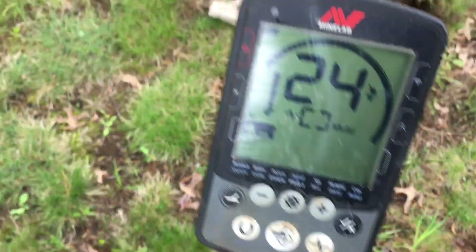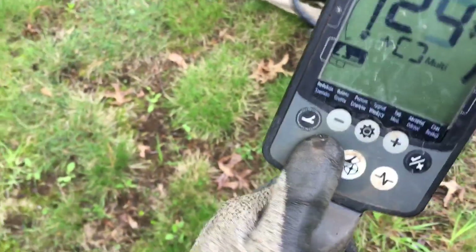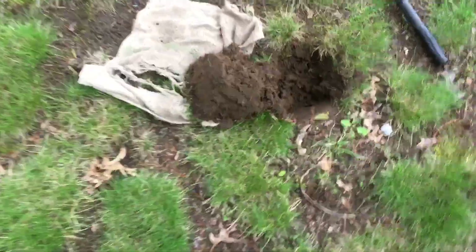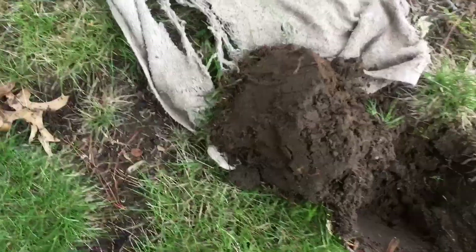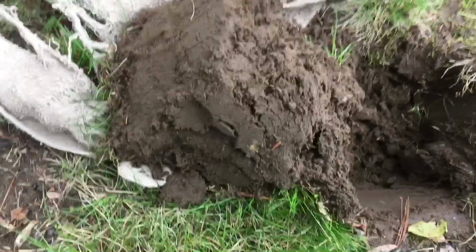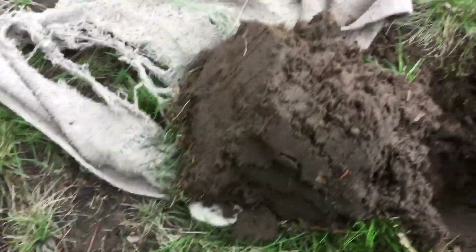I'm going to curse myself with my first live dig — it's ringing up a 24 to 25, sounds nice and high-pitched, so it's either a bottle cap, a penny, or possibly even a silver dime. More than likely a regular dime, but let's go see what it is together.